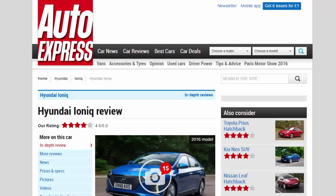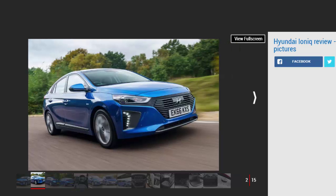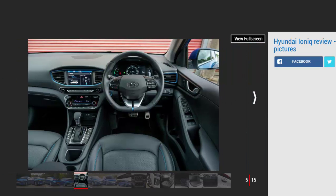Hyundai Ioniq review — our rating: four stars. The Hyundai Ioniq comes in three flavors and offers a more conventional-looking proposition to the Toyota Prius. Pros: lots of standard kit, economical, affordable. Cons: claimed economy difficult to match, firm ride, poor interior build quality.